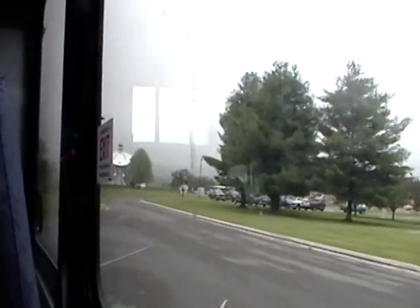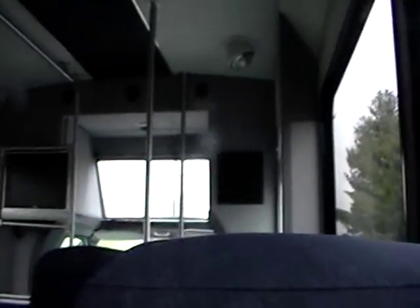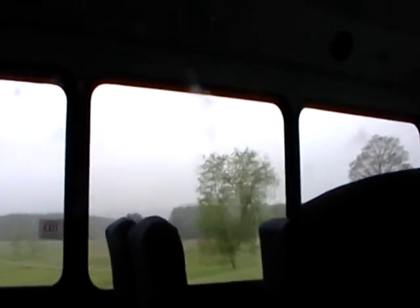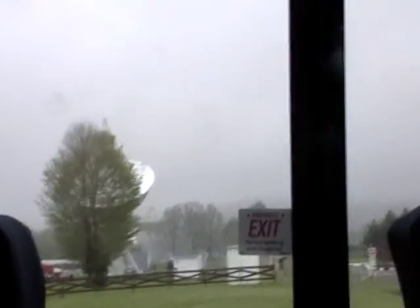We are going to go through a set of gates. The gates are here to prevent random traffic through the telescope area. Many things cause interference, including spark plugs and gasoline-powered vehicles. So only authorized diesel vehicles are permitted. Visitors are welcome to walk around the site and ride bikes around the site anytime. Once we go through the gated area, you do need to have all your electronics turned off, because they cause interference to the radio signal.